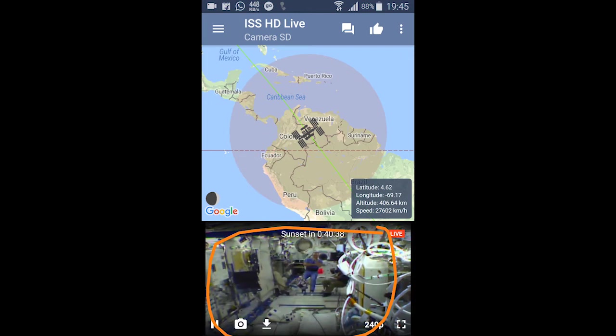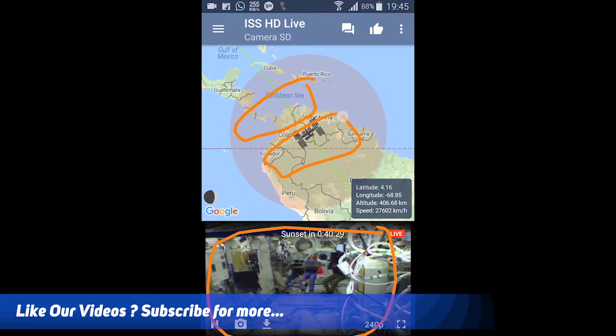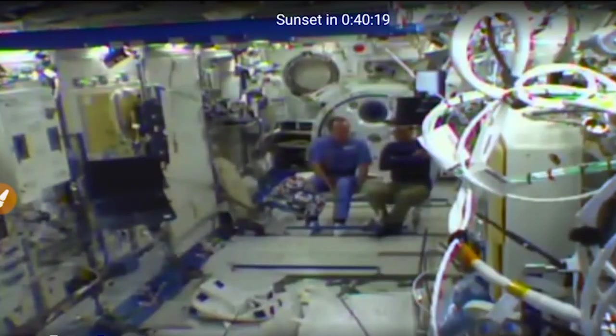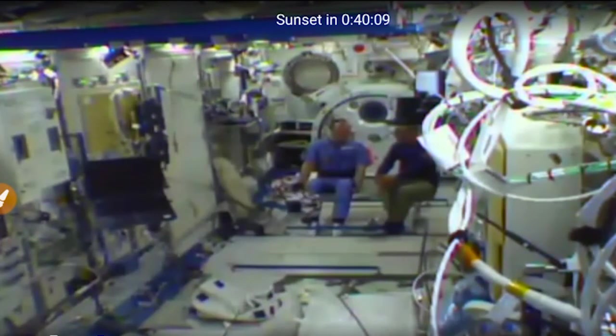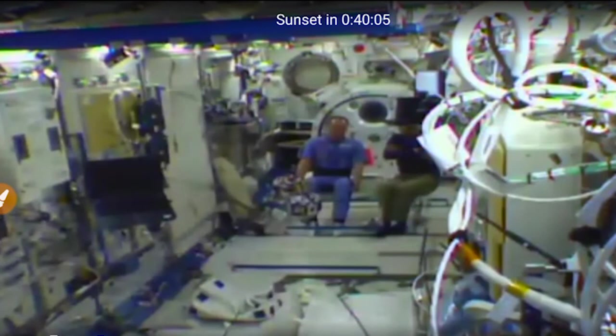This is what the International Space Station is seeing at this moment — you can watch it right here as a live broadcast. It was previously over Venezuela and has already moved past. You can maximize it and view it full screen, which is a nice feature. There is also 240p, 360p, and 480p resolution available, so according to your internet speed you can increase the quality.